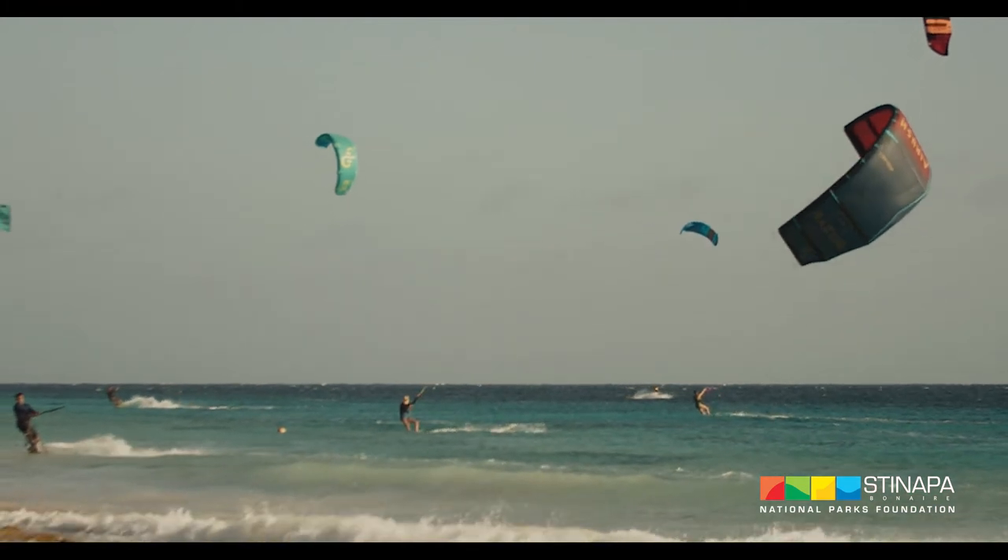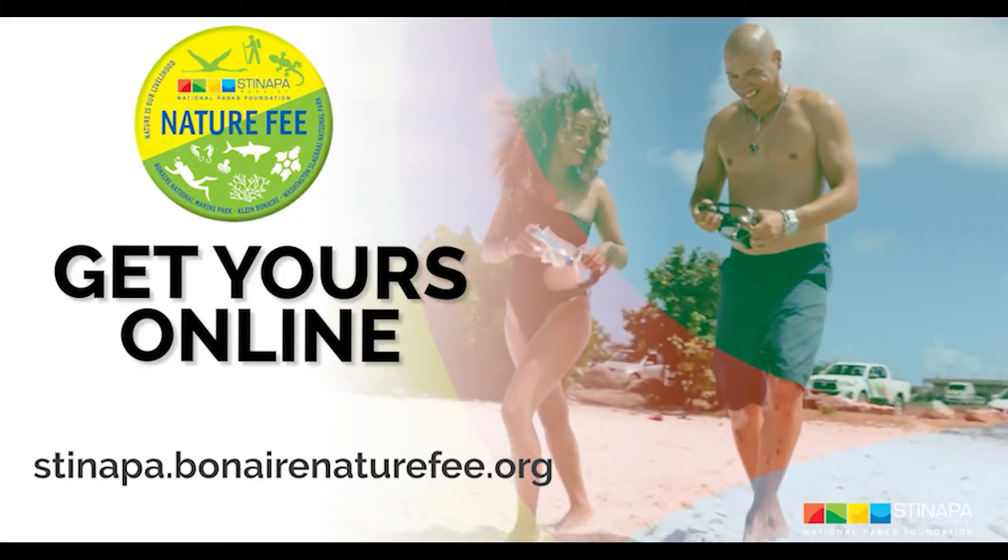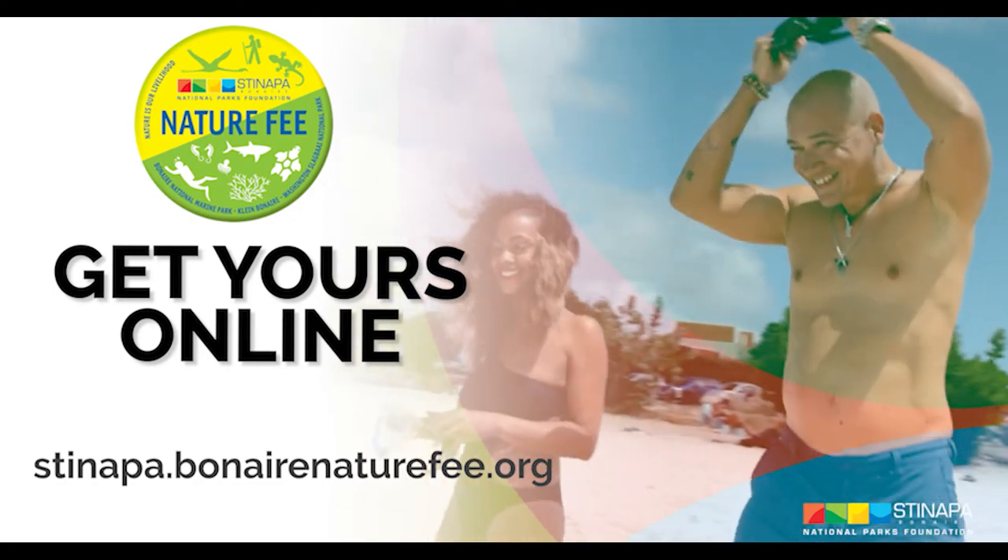If you're checking this video, you already paid your nature fee. If not, check that out first before we continue.